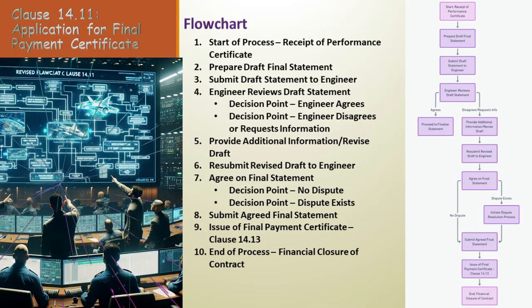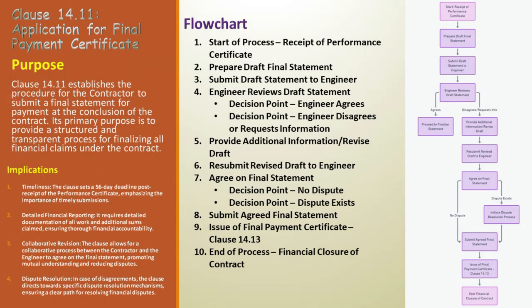As we close this chapter on Clause 14.11, remember — it's more than just a clause in a contract. It's a blueprint for clarity, collaboration, and successful project completion. Thank you for joining us on this enlightening journey through the FIDIC Yellow Book. Stay tuned for more insights and guidance on navigating the complexities of construction contracts.